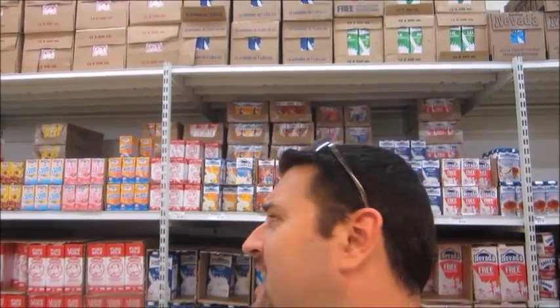However, some things are a little bit more expensive because down here in Panama, a lot of the American products have to be imported, which makes them cost a little bit more. You're not going to find the milk in the refrigerated section — you're going to find it in just a regular aisle.